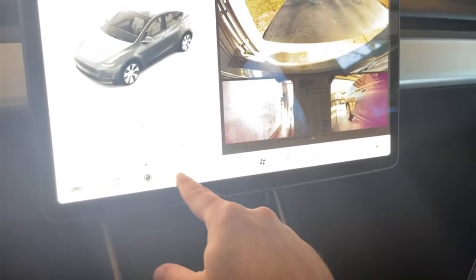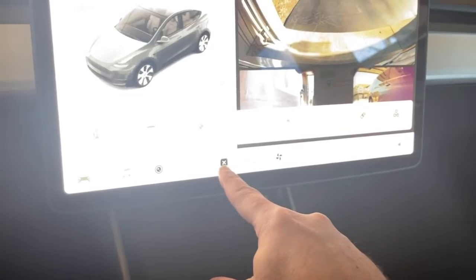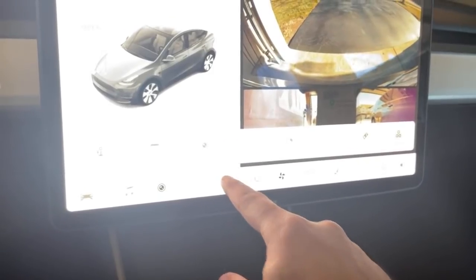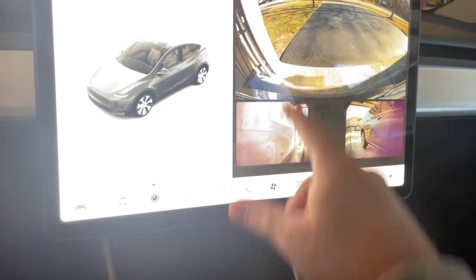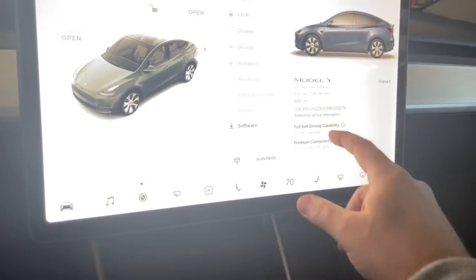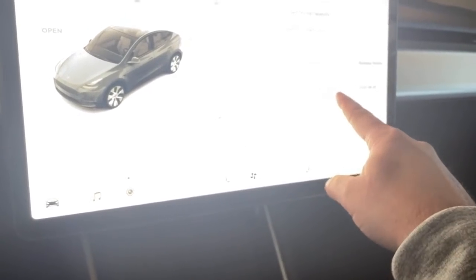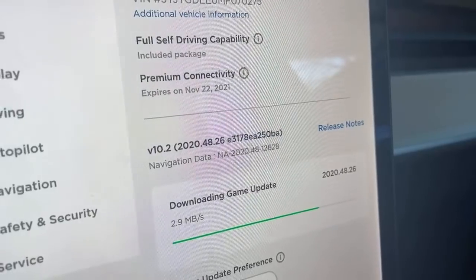There's the new windshield wiper icon — I like that. The up button for the menu is right here, and there's all our usual call, calendar, camera, and energy icons. The release notes say dot 25 — I didn't notice that. Let's go to software; it's downloading game updates right now. Our software version is 2020.48.26.